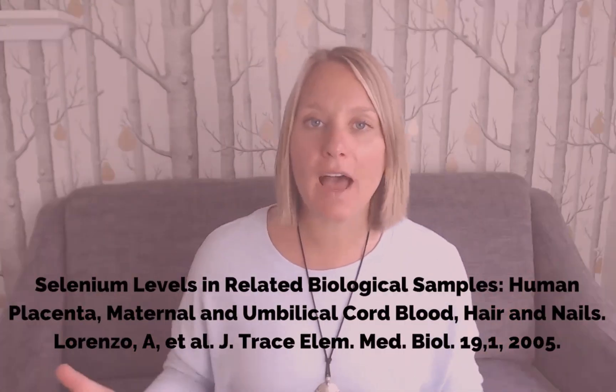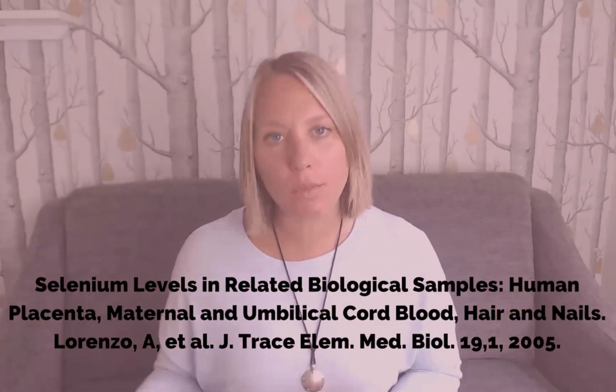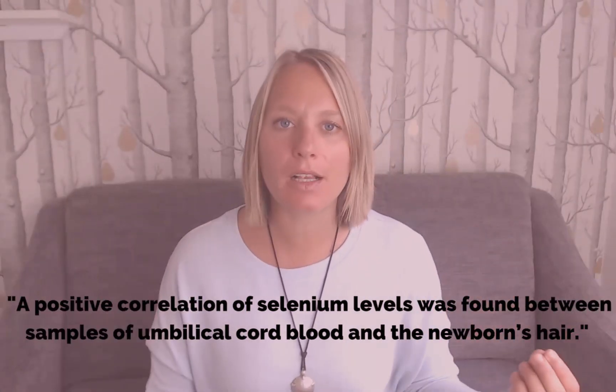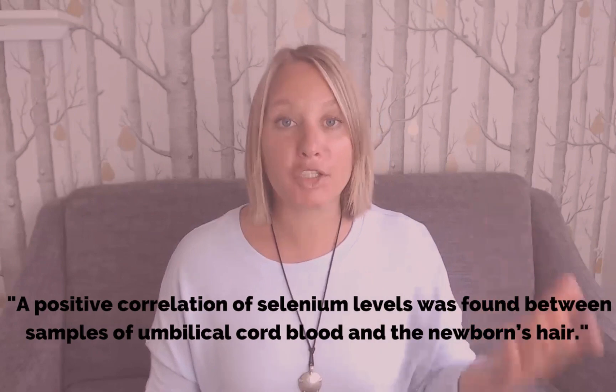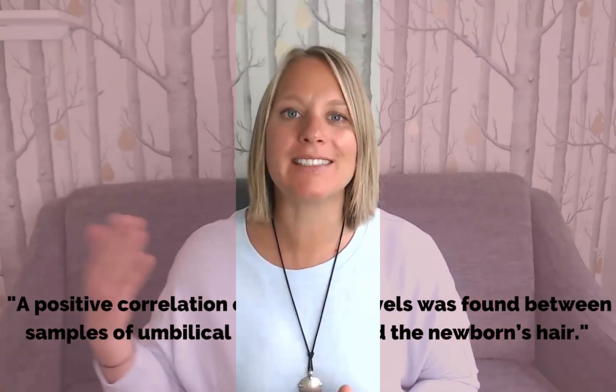In 2005, in the Journal of Trace Element Biology, 50 mothers and their newborns were studied for selenium status. What they found at the end of the study was that there was a positive correlation with selenium levels between umbilical cord fluid, maternal blood, placenta, and the hair levels — the selenium levels in the hair of those newborns.